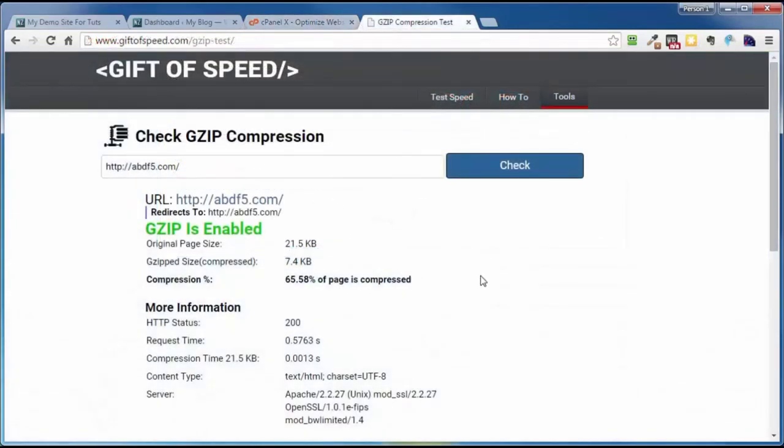That's how easy it is to enable gzip and serve up a much faster loading website to your visitors than if gzip was not enabled. That's the end of this video on using gzip to make your WordPress site load much faster in your visitor's browser.